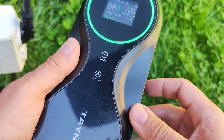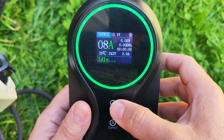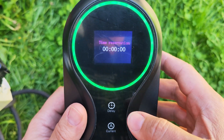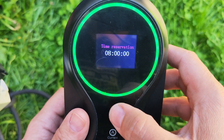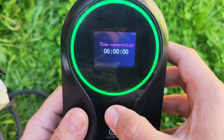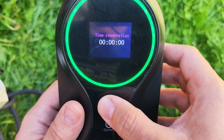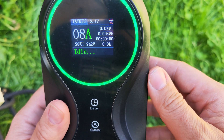From these two touch buttons you can actually touch and hold the delay button and you are going to see it changes on the screen. You can then touch it to introduce a delay for how long you want, so when you arrive at home you can set how much delay you want before the car starts to charge. If you do not want a delay, you can set it to zero by holding again for several seconds to save and go back to the default settings.